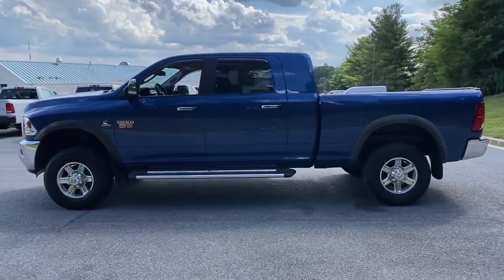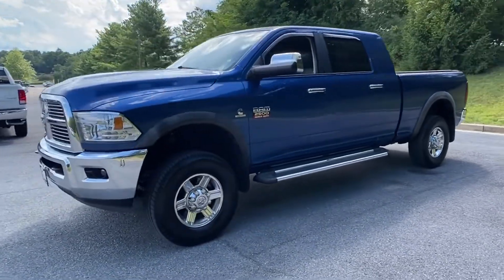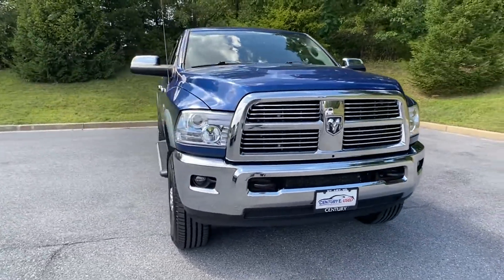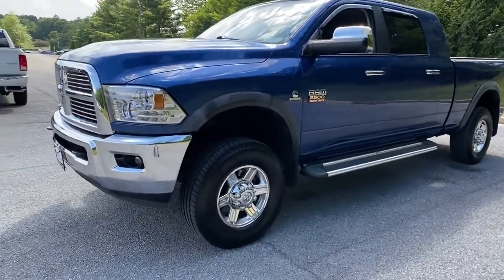Premium sound system, turbocharged engine, multi-zone air conditioning, four-wheel drive, parking aid sensor, diesel fuel, heated side view mirrors, leather seats — all with an affordable price. Why wait any longer?